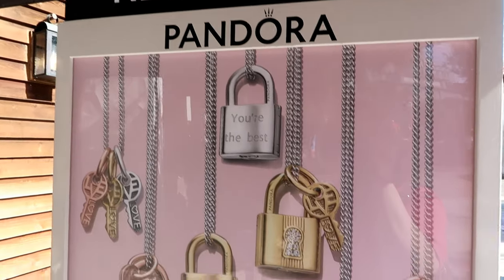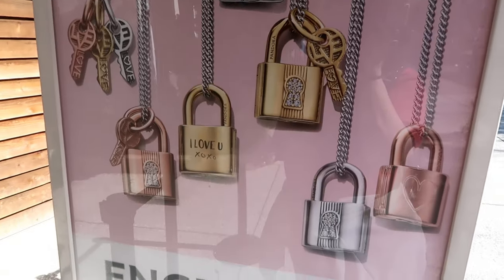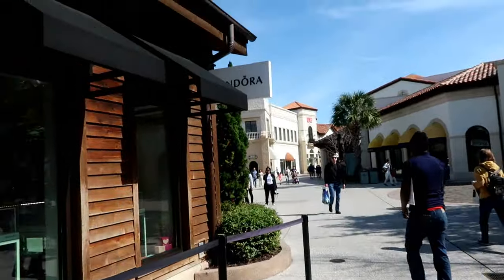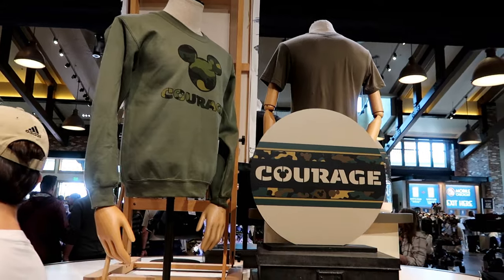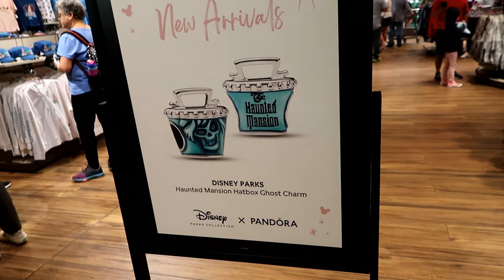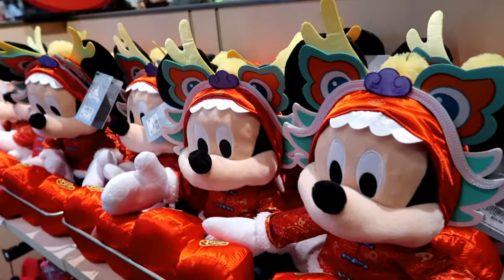Pandora is now doing engraved locks. That's really neat and unique. Hat Box Ghost — Pandora charm — $35.